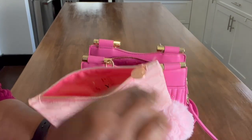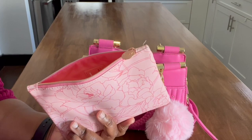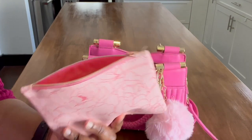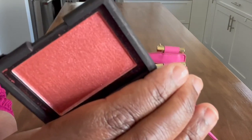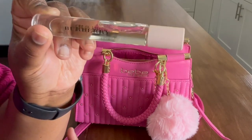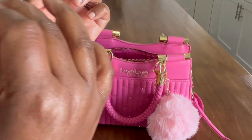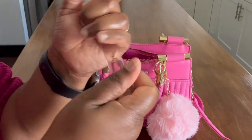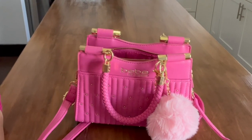I also have Burt's Bees hand cream — really good, wonderful smell. And also Burt's Bees cuticle butter — lovely. I have some NARS blush in the color Dominate — super gorgeous, I don't wear it often but it's nice to have. And then this Burberry fragrance — this is what's up. It has a lovely, sophisticated, grown-up scent and it's a rollerball.